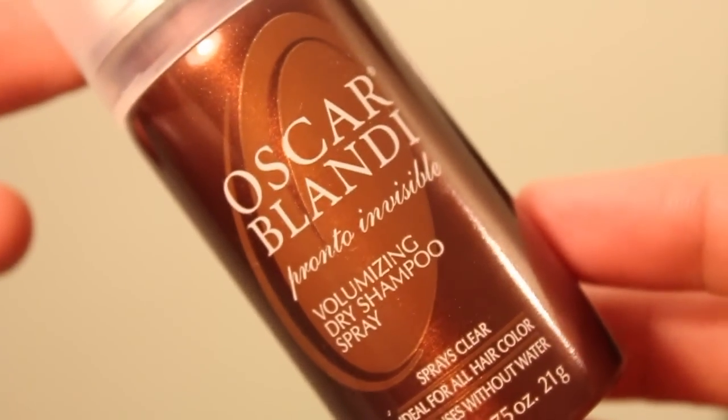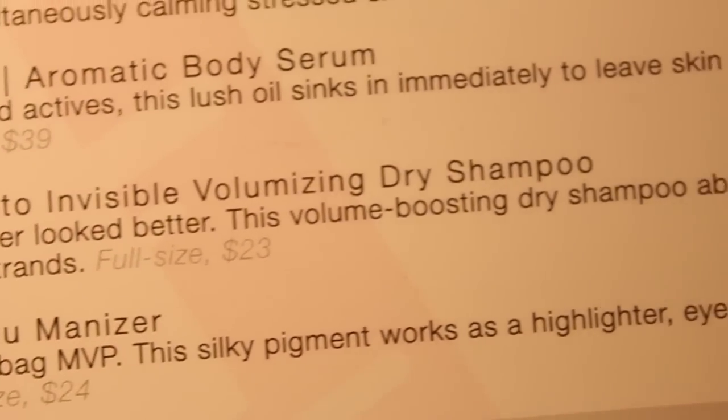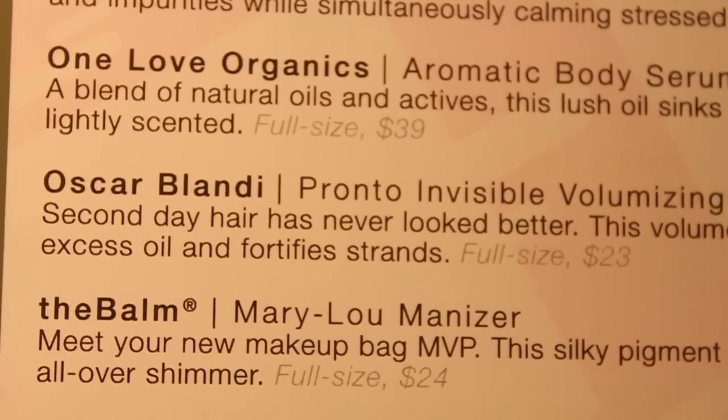Then there's Oscar Blondie Pronto Invisible Volumizing Dry Shampoo. Second-day hair has never looked better. This volume-boosting dry shampoo absorbs excess oil and fortifies strands. Full size is 23 dollars. That's this — it's a pretty good sample too. Keep in mind this box is only 10 bucks a month, and less if you buy it for a year. I want to try it, but my hair is clean, so I'm just not gonna try it.